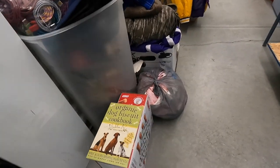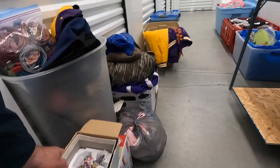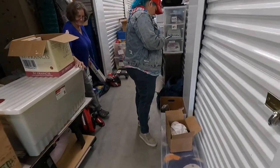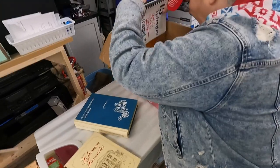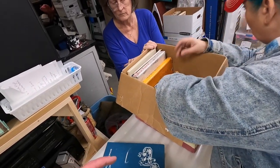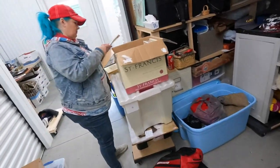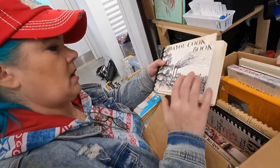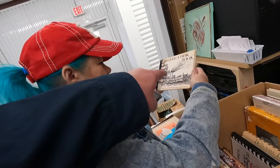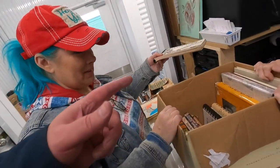Candace is also buying an organic dog biscuit cookbook and a little dog treat maker — keeping those for the dogs, for Pippin and our daughter Sarah's dogs. Beverly has all these boxes of cookbooks. We bought some cookbooks earlier today — that's our new thing. If we come across anything good, we grab it.